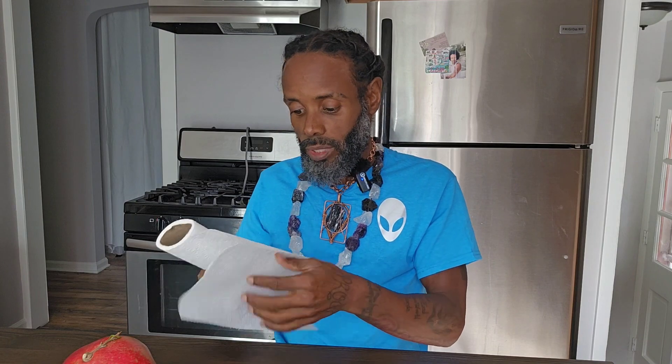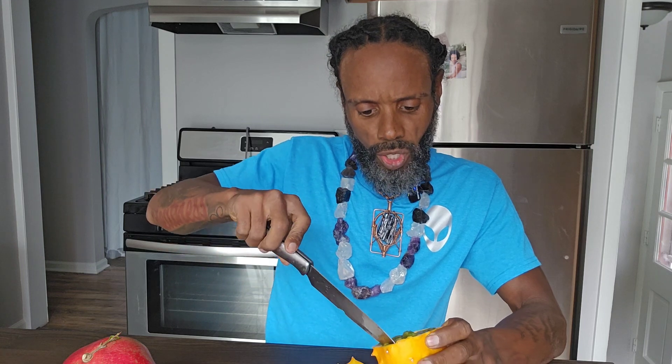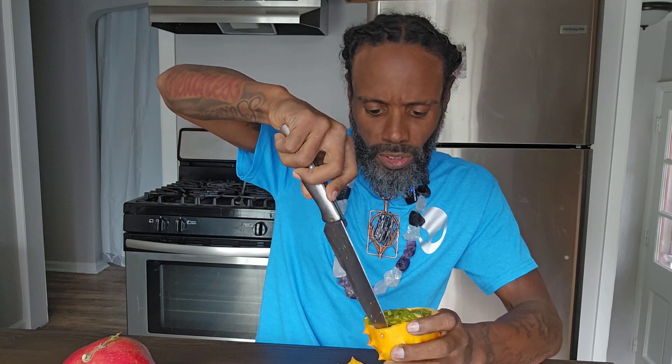I'm about to cut into this and see what this boy tastes like — but this is what it looks like inside. It smells pretty good too. I had to use my knife because I don't have a spoon, and I'm assuming you just eat the inside — it's like a tomato but just a different color.